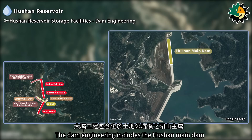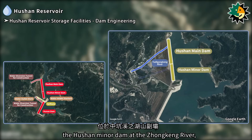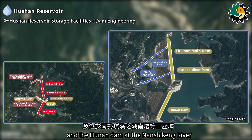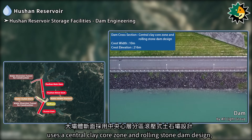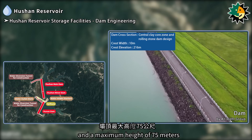The dam engineering includes the Hushan Main Dam at the Tutigongking River, the Hushan Minor Dam at the Zhongking River, and the Hunan Dam at the Nanshiking River. The dam cross-section uses a central clay core zone and rolling stone dam design, with a crest width of 10 meters, a crest elevation of 216 meters, and a maximum height of 75 meters.